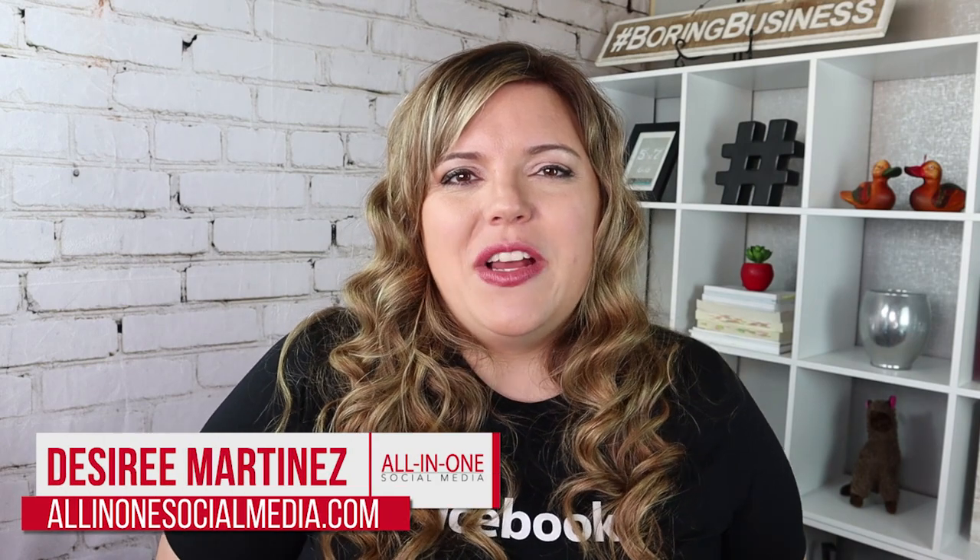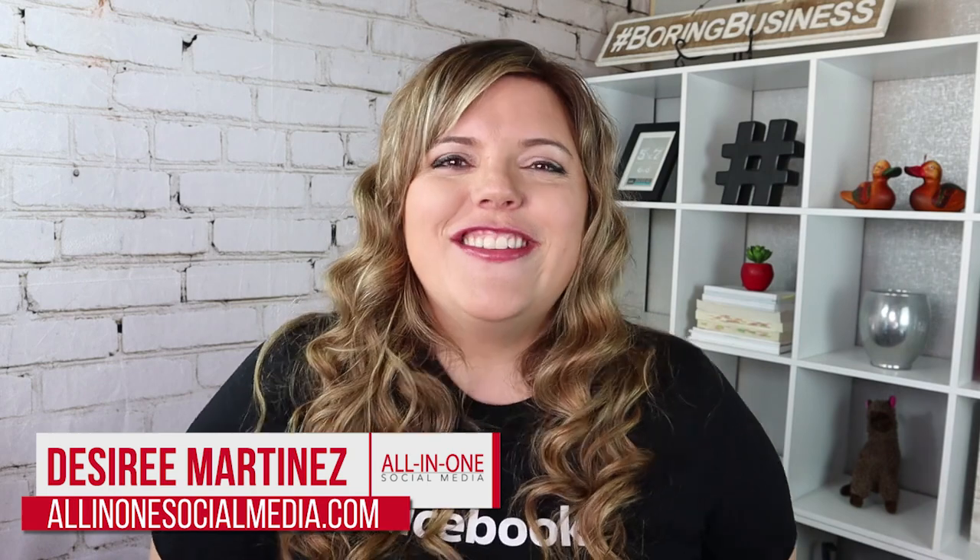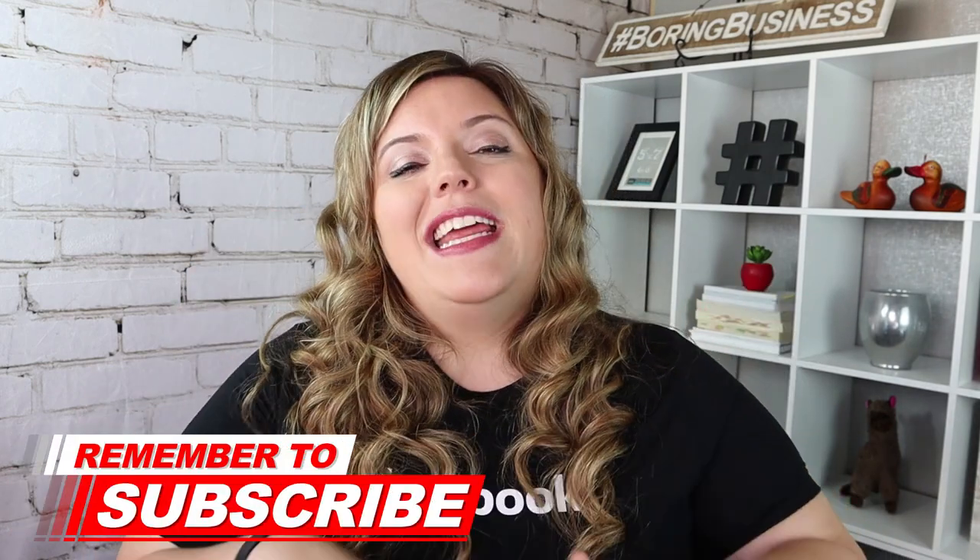Hey Boring Biz Owners, and welcome to my channel where I help your message get seen in that cluttered news feed. If you're looking to crush it with social media and online marketing, you're going to want to make sure you subscribe to this channel so any more videos are going to help you with your social media and online marketing goals.